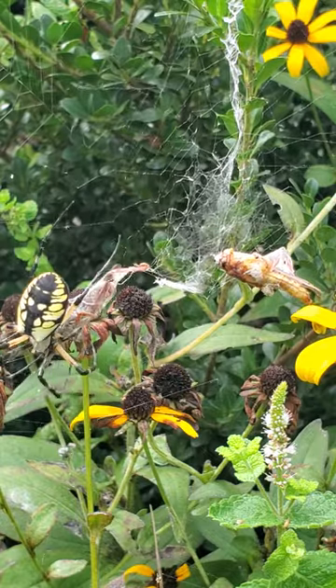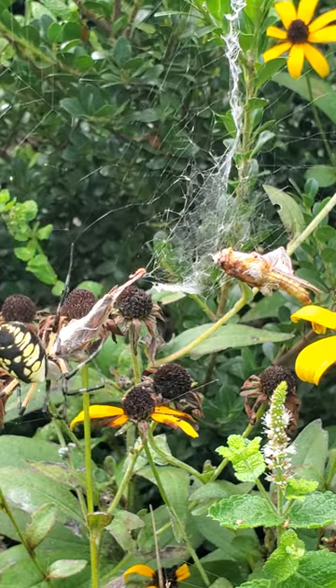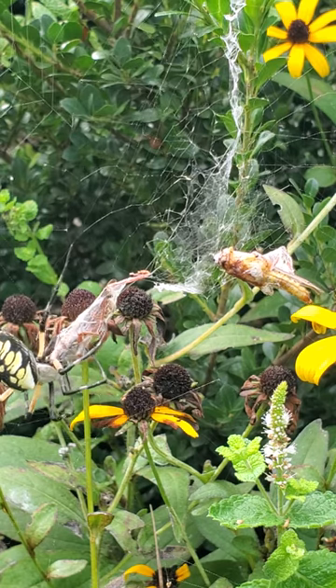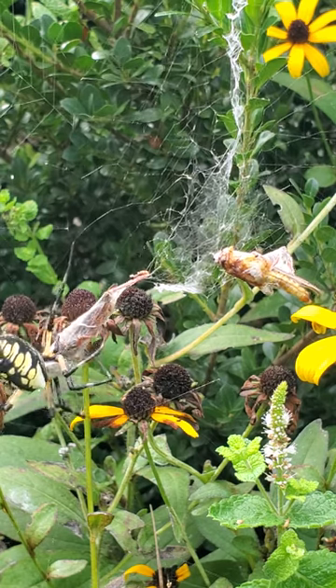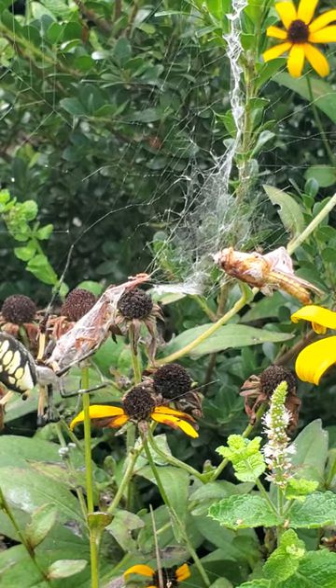It stays still on its web when approached. It won't jump on you or run towards you, and as all spiders, it is very beneficial to your garden. It feeds on insects that may otherwise damage your crops, like these captured grasshoppers.